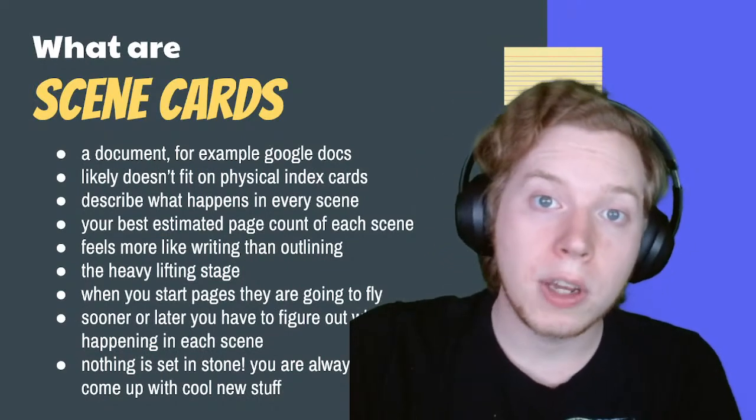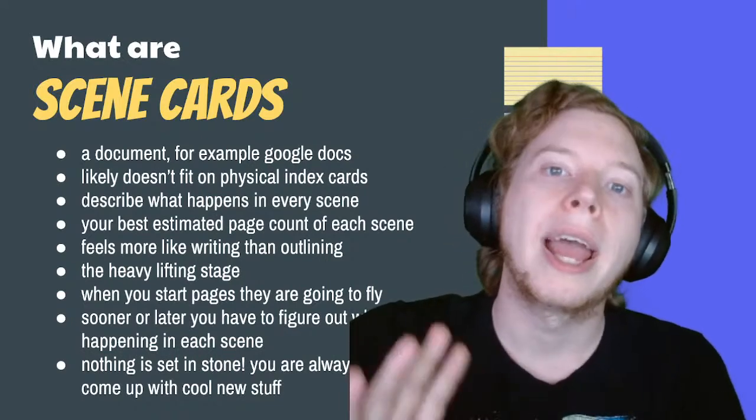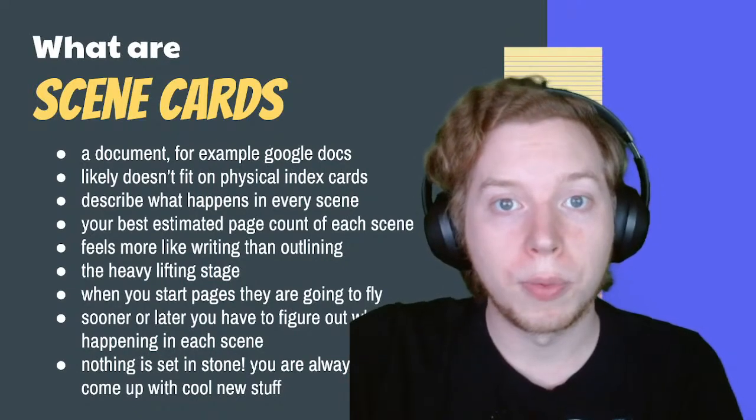As you're going through your scene cards, you must be marking out: this will be page one, this will be pages two to three, this will be page four — assessing as best you can how much space each of these moments will require.